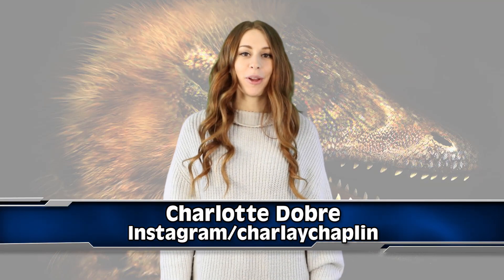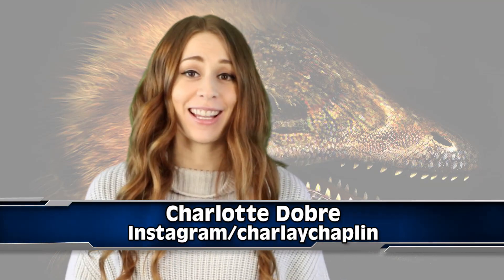Hey guys, how's it going? Charlotte here again for Inform Overload, and this story sounds like a sequel to Jurassic Park. So you know how birds evolved from dinosaurs? Well, a group of scientists have successfully grown dinosaur legs onto chicken embryos.